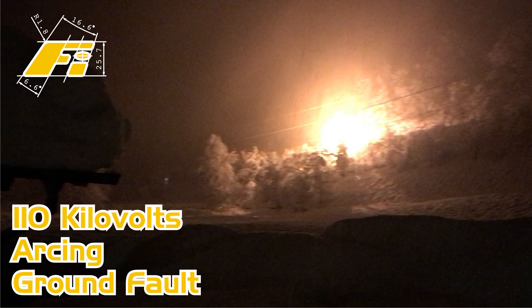We immediately reported this to a friend at the power supplier, after which they took that particular line off the grid. Luckily no one drove their car past there — it's very close to a mountain road leading to some houses.